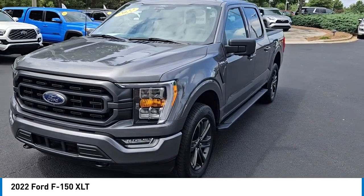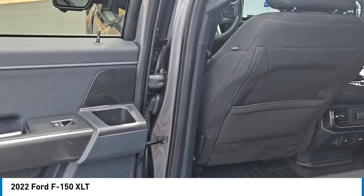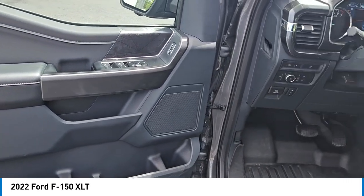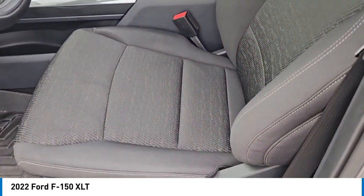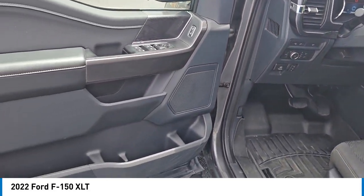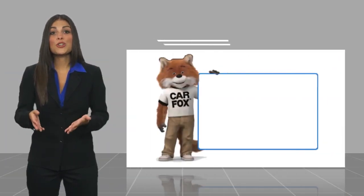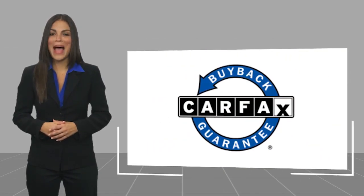Drive it today. This is a one owner vehicle with a Carfax vehicle history report. Be sure to find a complimentary copy of this report online or contact the dealership. This vehicle qualifies for the Carfax Buy Back Guarantee.